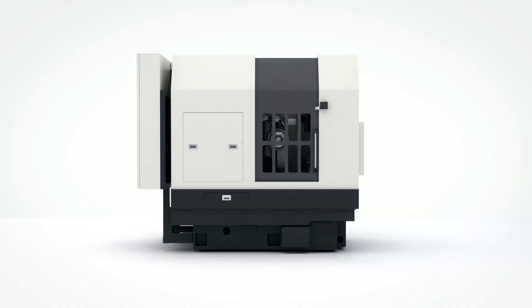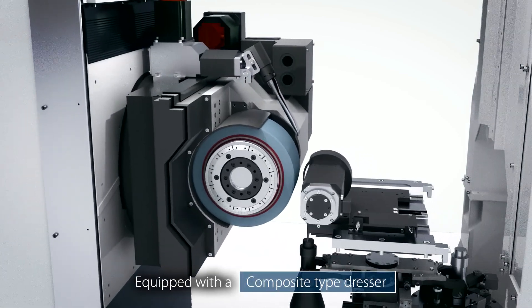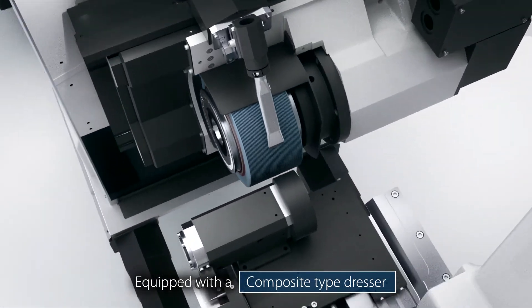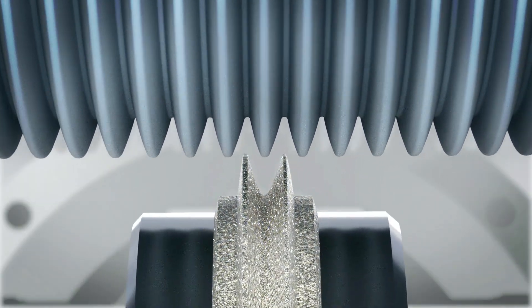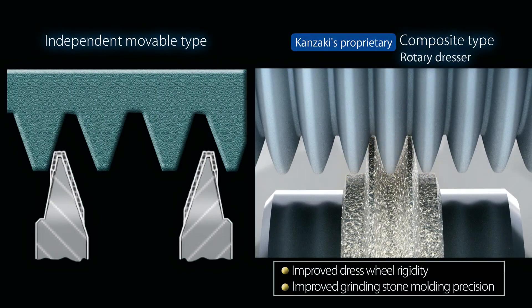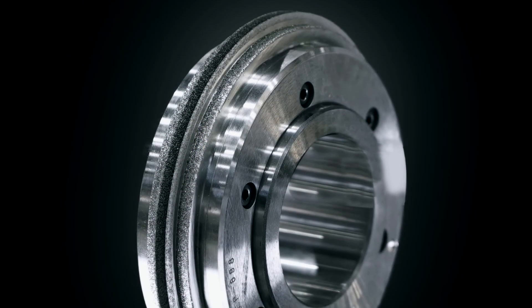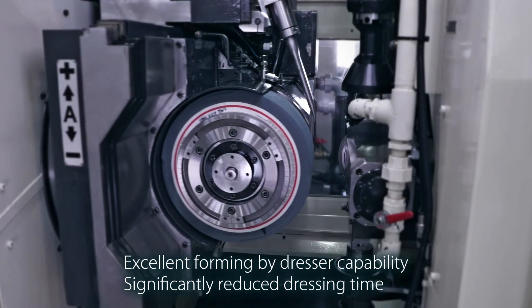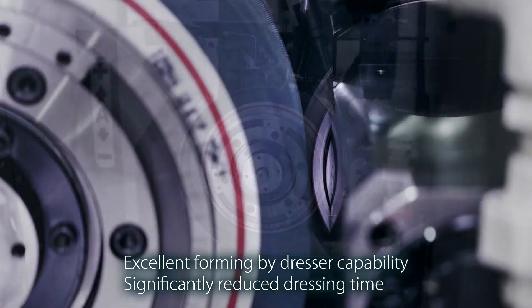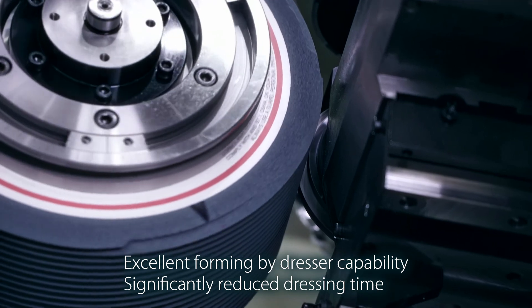Featuring Kanzaki's proprietary rotary dresser, equipped with a composite type dresser. The new dresser has improved dress wheel rigidity and improved molding precision. While exhibiting an excellent forming capability, the GB150 also significantly reduces the dressing time.